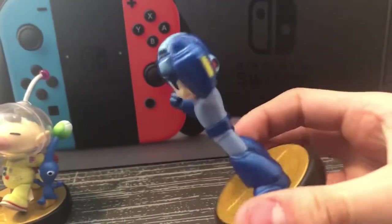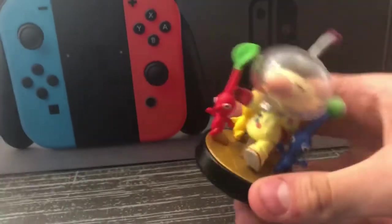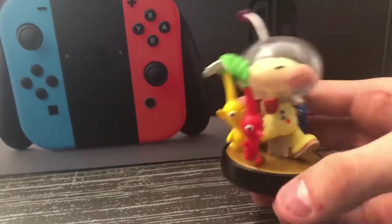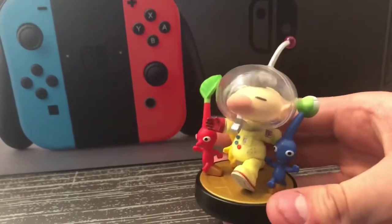Then we have Mega Man. Same reason as Pit — super scarce. I freaked out whenever I saw one. We have Olimar — I got this one used at GameStop because I was really into Pikmin. I played Pikmin 3 and really liked it, I never beat it. It's just really hard sometimes.